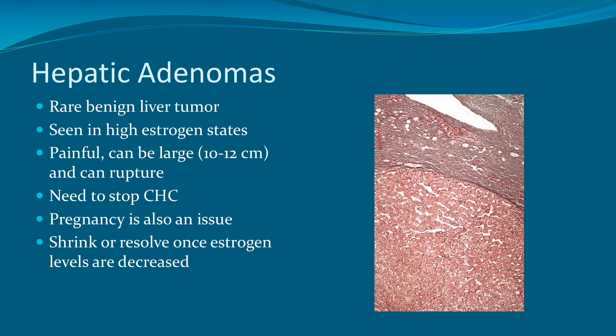There is also a rare benign liver tumor called a hepatic adenoma, seen in high estrogen states such as pregnancy or with the use of combined hormonal contraception. These adenomas can be very painful, can grow quite large — up to about 10 to 12 centimeters each — and they can rupture, which is dangerous. Once identified, it's very important to stop the combined hormonal contraception. Fortunately, they do tend to shrink or resolve once estrogen levels are decreased or the contraception is stopped.